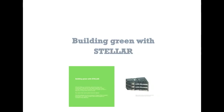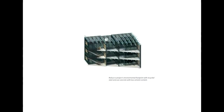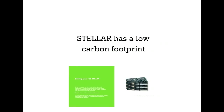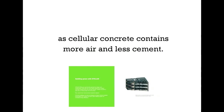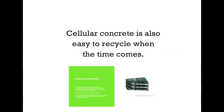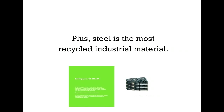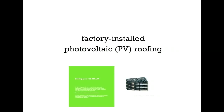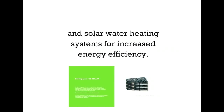Building green with Stellar. Stellar can help you reduce your environmental footprint. Stellar offers an eco-friendly approach to design and construction, with a low carbon footprint, as cellular concrete contains more air and less cement. Cellular concrete is also easy to recycle when the time comes. Plus, steel is the most recycled industrial material. Stellar buildings can also be designed to feature factory-installed photovoltaic or PV roofing and solar water heating systems for increased energy efficiency.